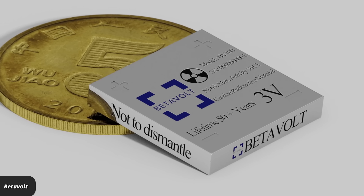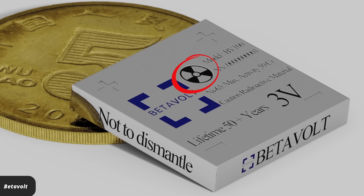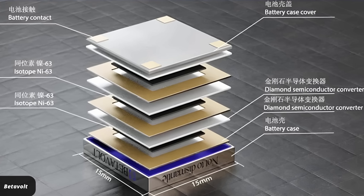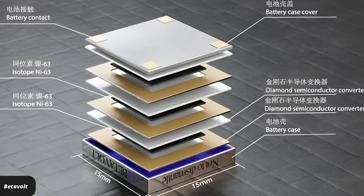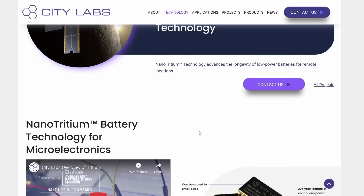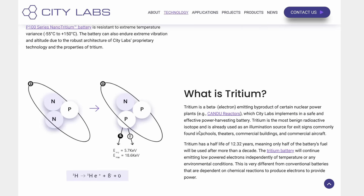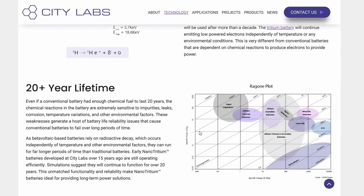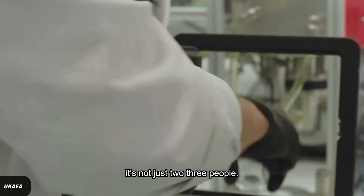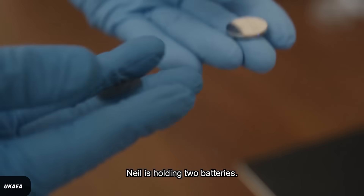We've talked about nuclear batteries a few times before, but those were all small batteries with very low power output. Like the Chinese company Betavolt, for example — they have this little battery that uses a radioactive isotope of nickel. It has a half-life of roughly 100 years and produces about 100 microwatts. There are also some companies in the United States which sell small nuclear batteries, like Citilabs that uses tritium, which has a half-life of about 12 years. And the British company Arkenleid makes a battery from carbon-14, probably in the range of some microwatts at best, with a half-life of 5,000 years.